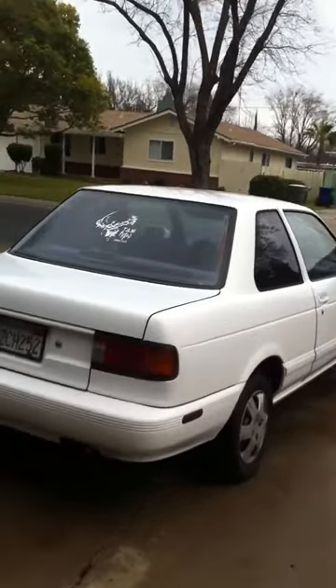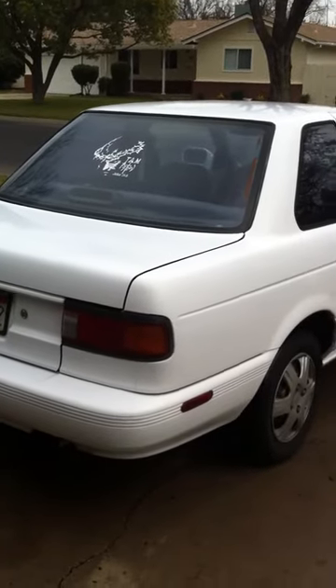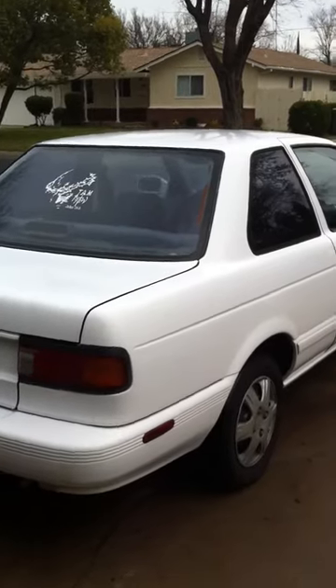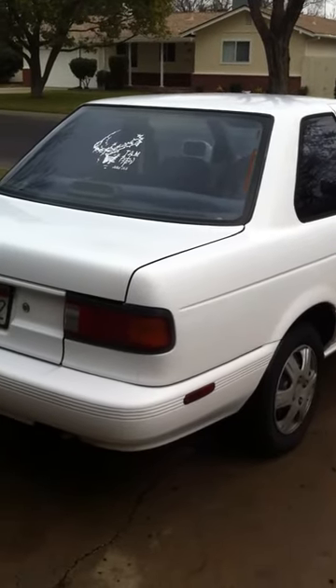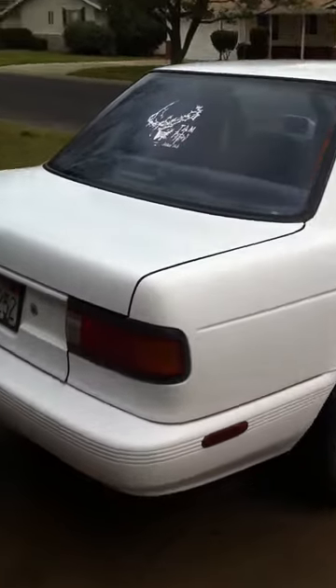Hey, how's it going, folks? There's been a lot of questions about how the car has held up after so much time. It's been about a year and a half. I painted it August of 2009, it's almost March of 2011, so it's been about 18 months, but I haven't really done nothing to it.